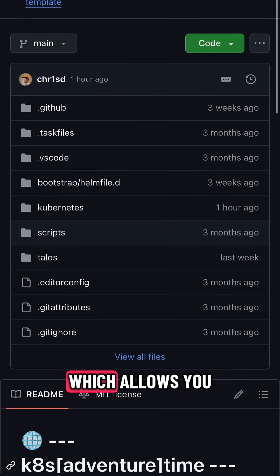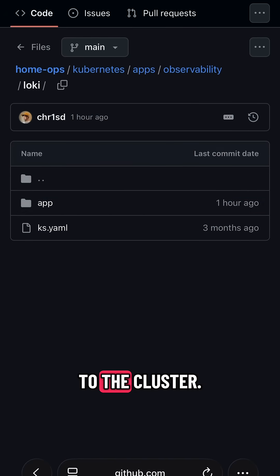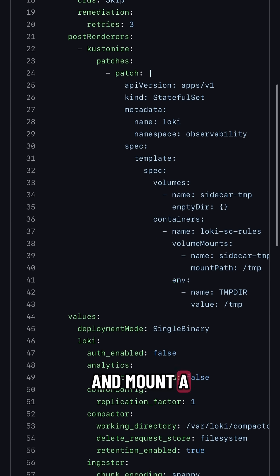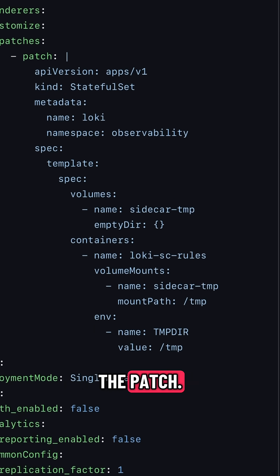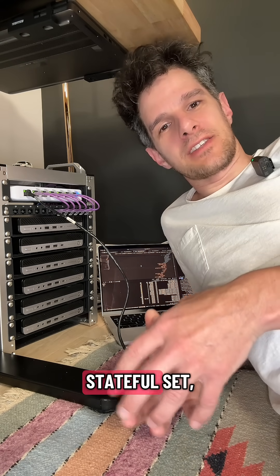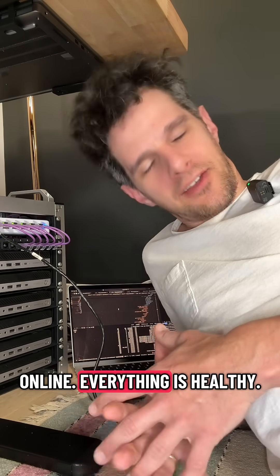I learned about post-rendering, which allows you to modify your YAML files before they get applied to the cluster. I was able to patch the sidecar and mount a temp directory to the sidecar with the patch. After I reconciled with Flux and did a restart of the Loki stateful set, both pods came online.